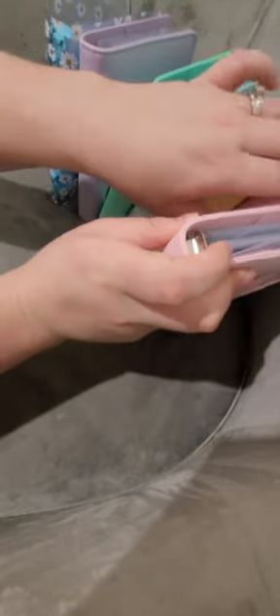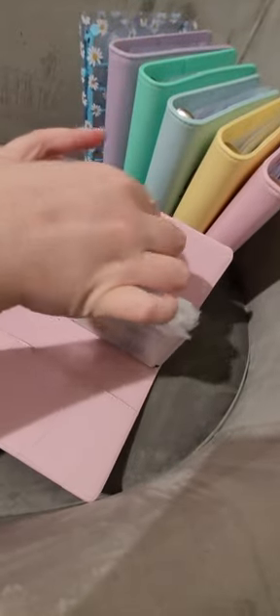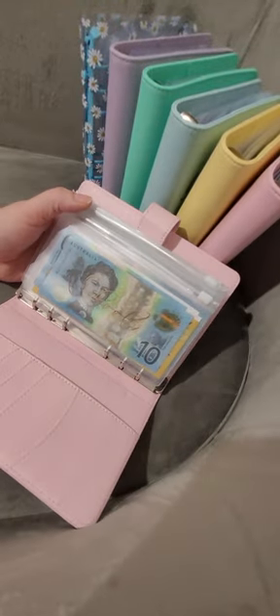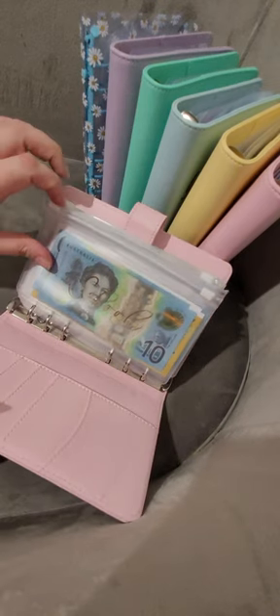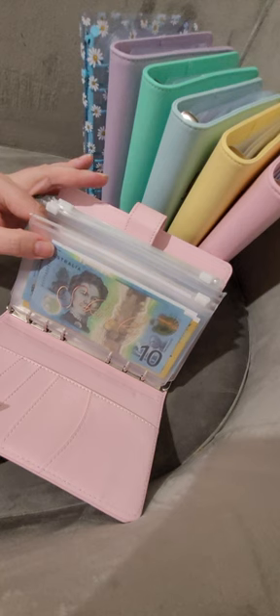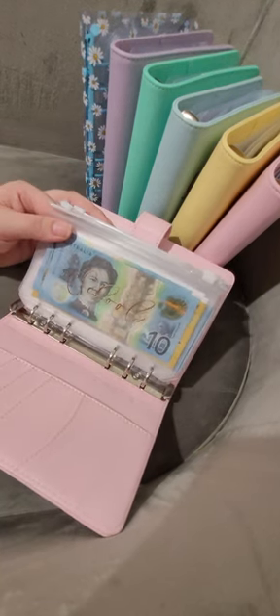Let's start from the start. This is the family binder — this is all things family. So school: this one is for school fees, excursions, and school photos — things like that.